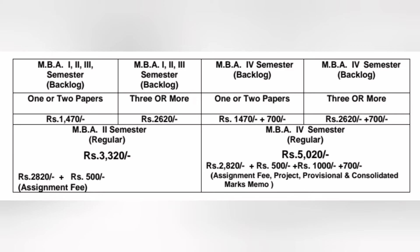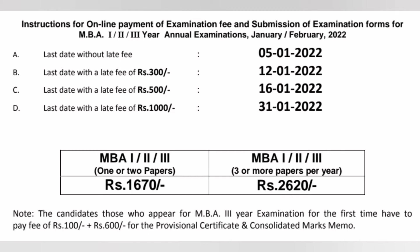MBA final semester and final year students who are writing these exams for the first time have to pay an additional fee of 100 rupees for provisional certificate and 600 rupees for consolidated marks memo, along with their examination fee. MBA year wise system students also have to pay this same additional fee. You can see that fee on screen.